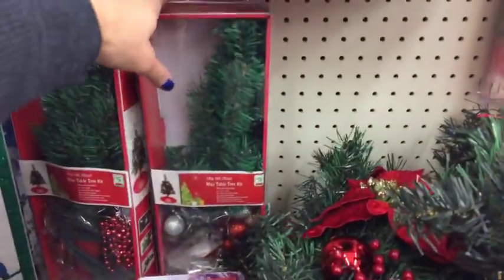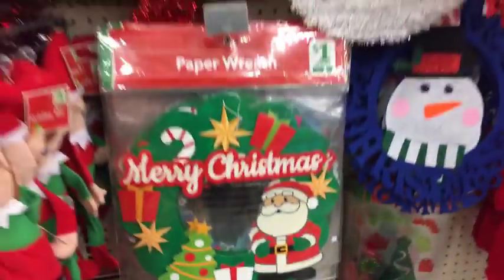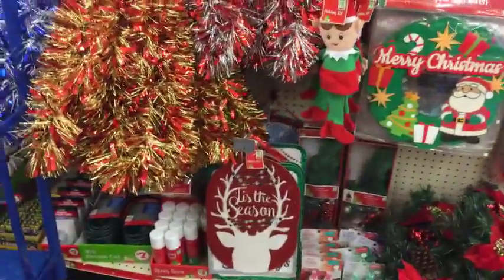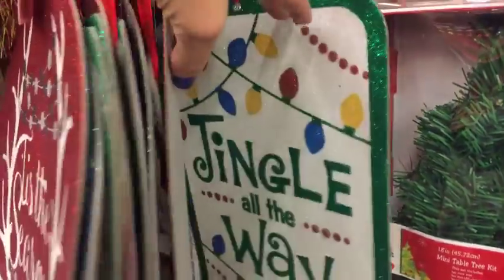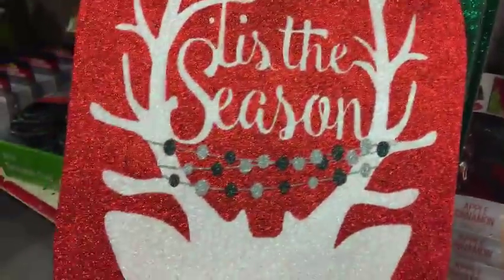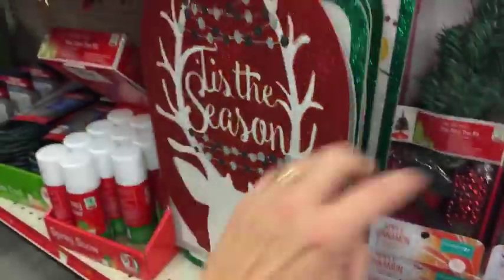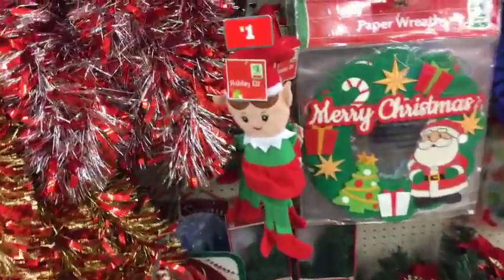You guys were asking about little Christmas trees - well, I'm seeing this little five dollar one, a little table tree. These are also a dollar - look at this one, isn't it so gorgeous? These little signs are just one dollar - very cute little yard stakes. They're kind of bendable and flimsy, but if you can find a way to reinforce this or embellish it and make it a little stronger, I think it would be an amazing cute little piece of decor.